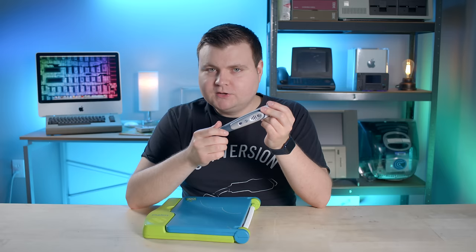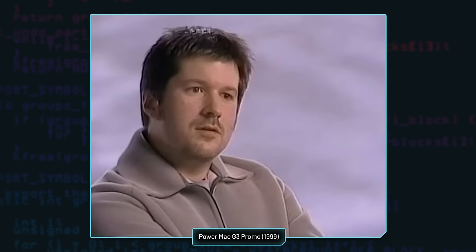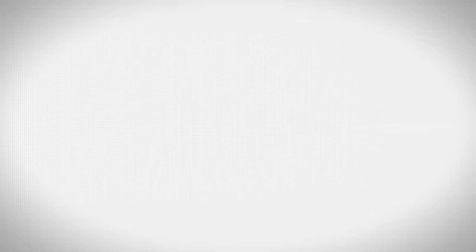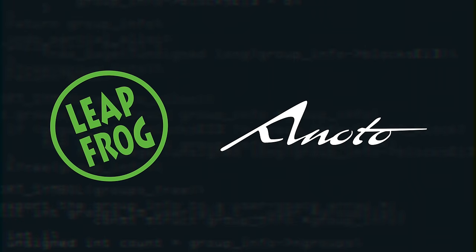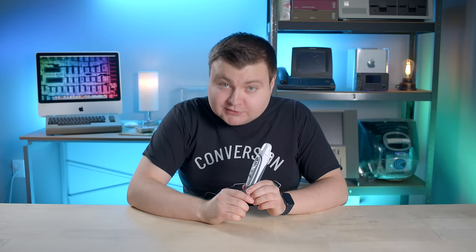And that brings us to the Fly PenTop Computer, or simply Fly. Fly's development dates back to 2001, after LeapPad was taking off. Jim Margraff was looking to make a sequel product to LeapPad while it was still hot, but then he heard about a new pen and paper computing system developed by Enodo, a Swedish startup. Margraff worked for the next three years to persuade Enodo to license its optical scanning technology to LeapFrog, and eventually they agreed. So LeapFrog and Enodo joined forces to create Fly.